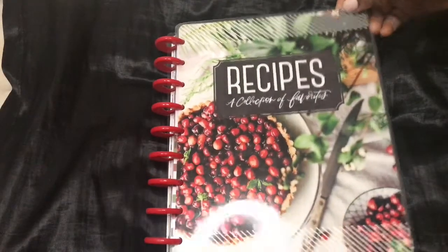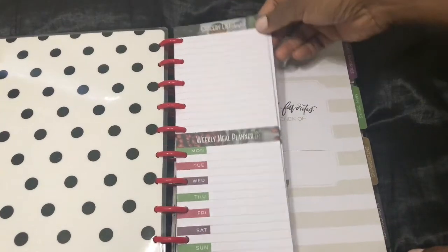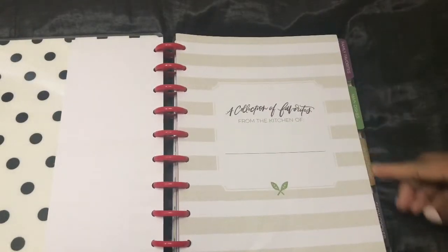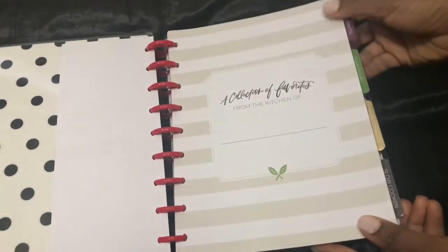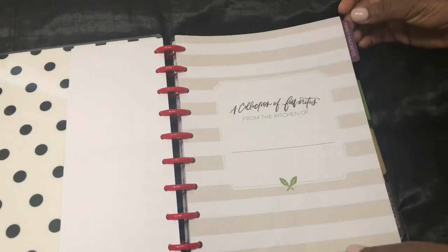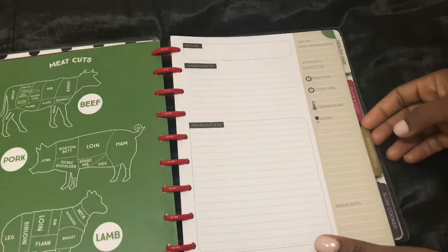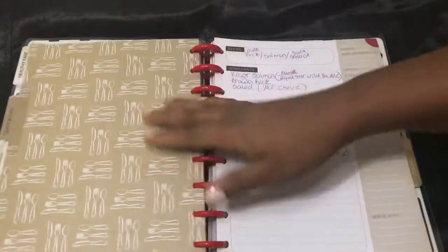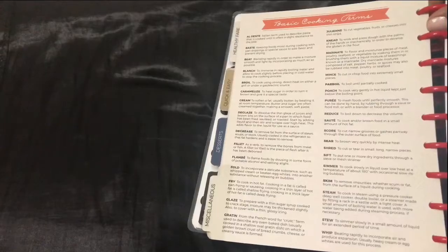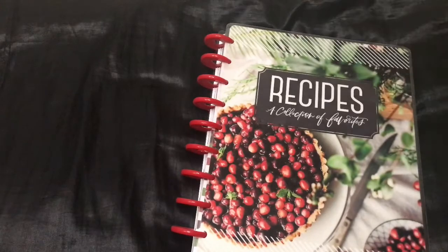I found this recipe book, which I thought was really cool. It has a grocery list and weekly meal planners at the beginning. You can name it as your recipe book, and it has different tabs for categories like family favorites, main dishes, entertaining, slow cooker, healthy, quick and easy, desserts, and miscellaneous. It also includes basic cooking terms to help you out — it's a great book to keep all your recipes in.